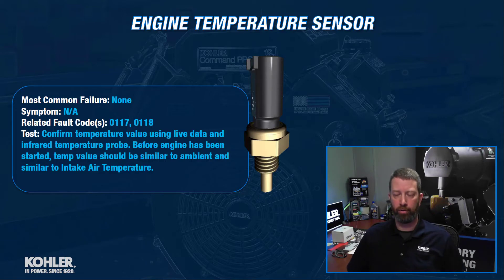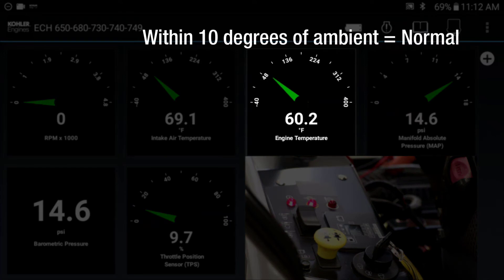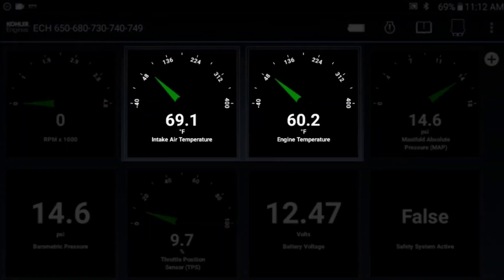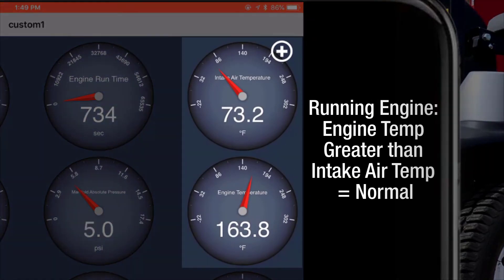Another way we can test it is before the engine has been started — we can look at that temperature value, and it should be similar to the ambient temperature. So if it's 70 degrees in the shop and the machine has been sitting in the shop overnight and hasn't been run yet, those temperature values should be about the same. There's also an intake air temperature reference indicated on the live data. Between the engine temperature and the intake air temperature on a non-running engine, those two should be very similar. Once the engine has been started and running, the engine temperature is generally going to be quite a bit higher than the intake air temperature, for the obvious reason.